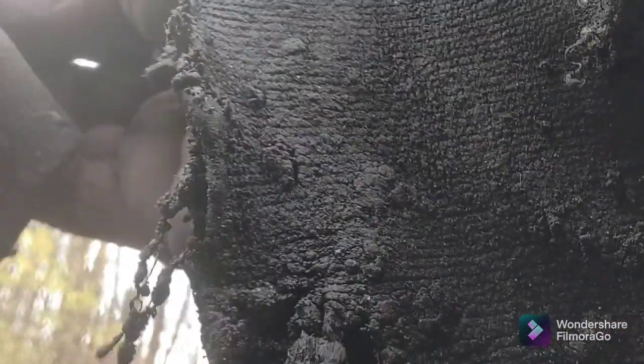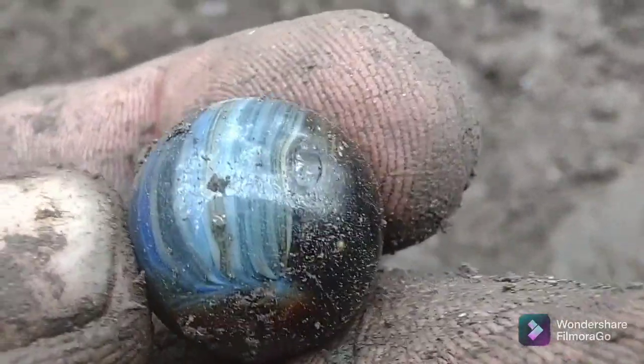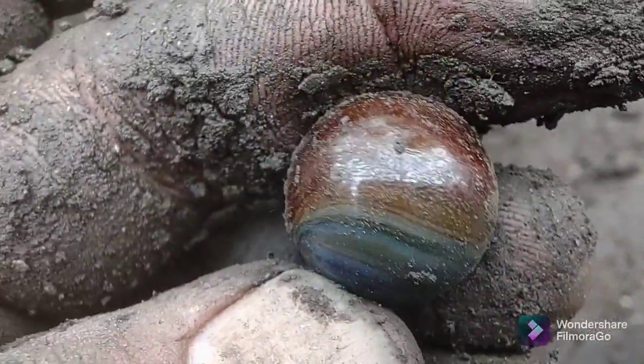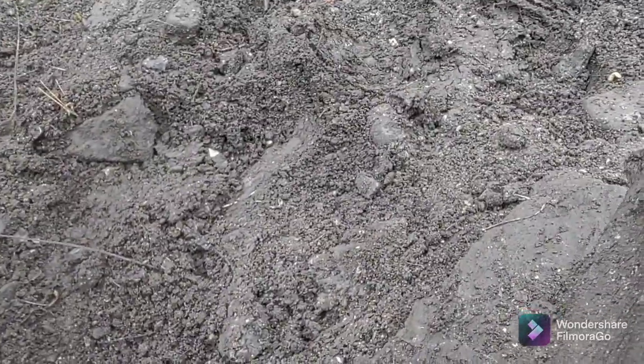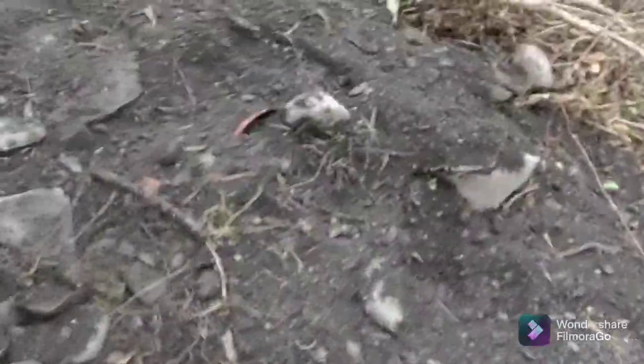Hold on, hold on - oh, this one looks way better! Look at that thing. Is that a play ding? What is that? This is the best one yet for sure. Yes sir, I'll show you that one. That's a far cry better than that last one. Holy shit!